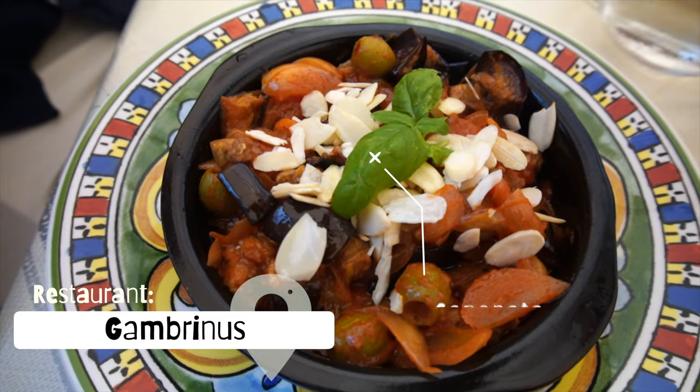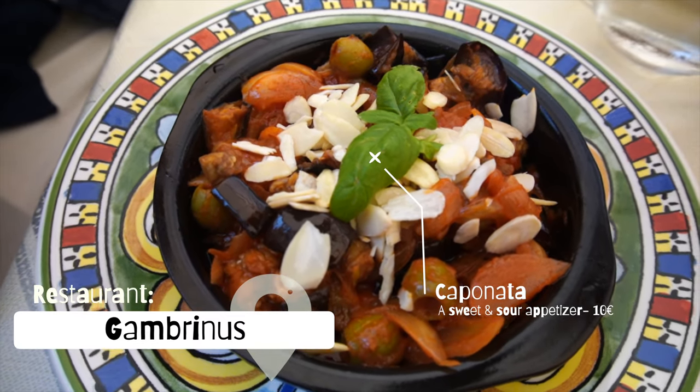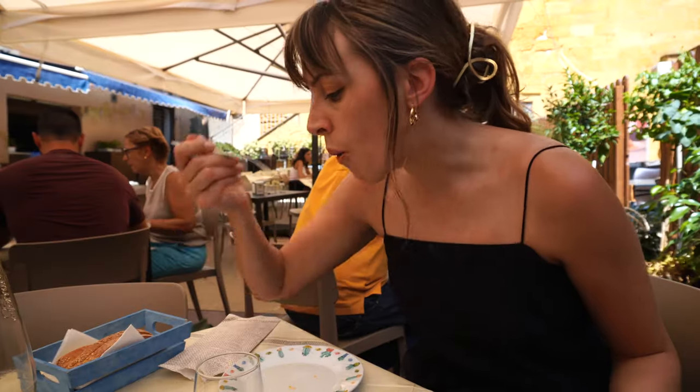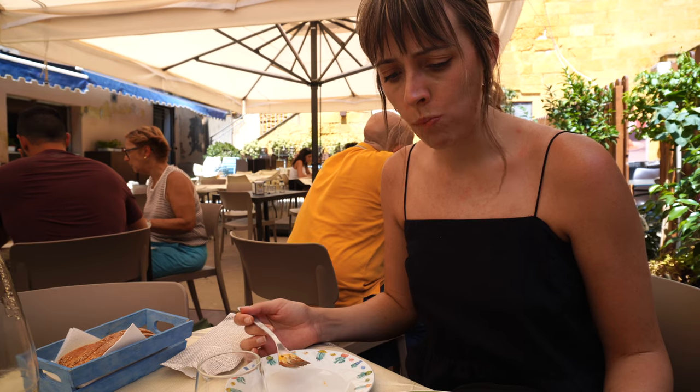Caponata is a riot of textures and tastes. The main character is the fried eggplant, supplemented with crunchy celery, briny capers and olives, all swimming in a tangy tomato sauce.